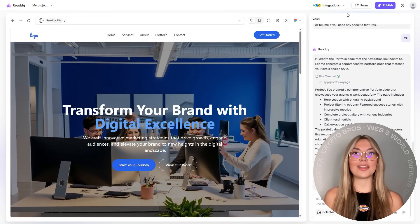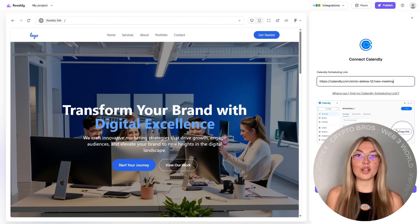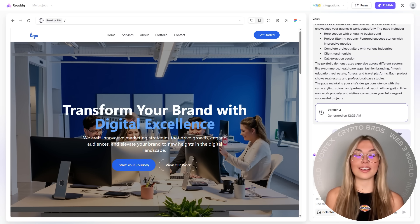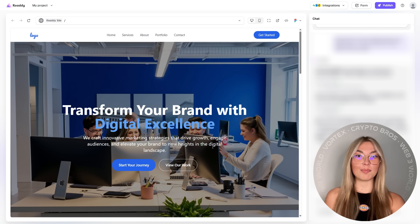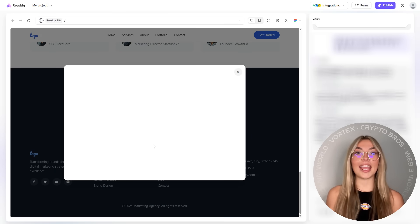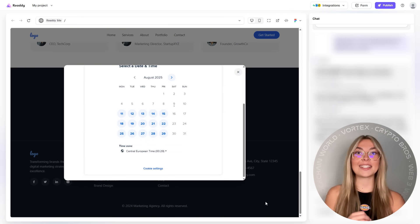And what's a modern site without smart integrations? Ready connects directly with Calendly, so your visitors can book meetings right on your site — no back-and-forth emailing. You can also sync your email forms with MailChimp, which makes it easy to track engagement, automate follow-ups, and grow your list on autopilot. It's not just a pretty site — it's a functioning client magnet.